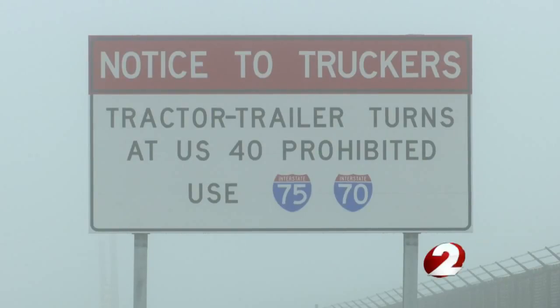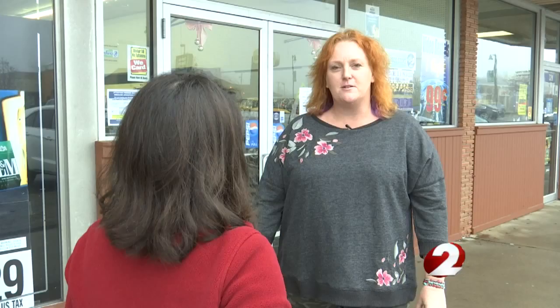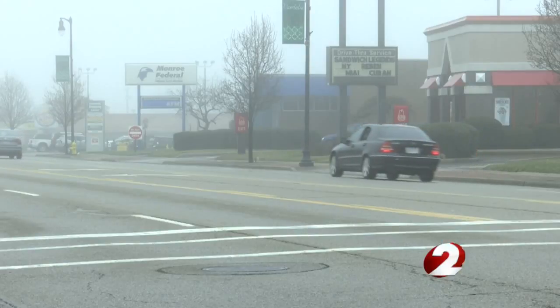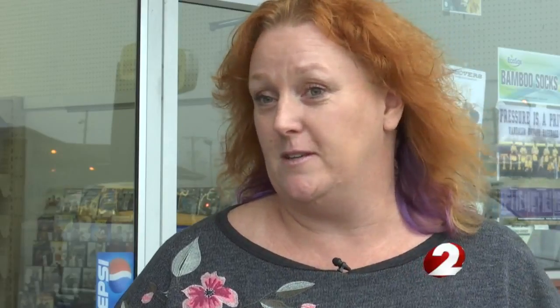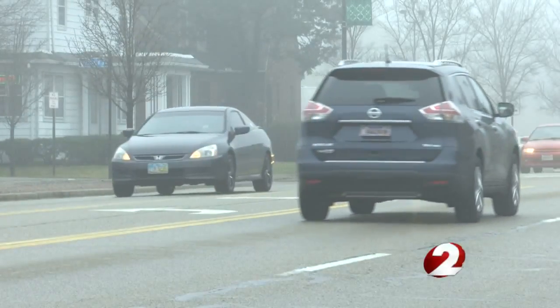The city installed the new signs just within the last few weeks. Brady says she's already noticed a difference. The truckers are finding different ways to get there, so I have noticed that there's not as many big trucks coming up and down the street, so I think they've worked well. City officials say they've also prohibited tractor-trailers from making right turns onto National Road from Dixie Drive due to safety concerns.